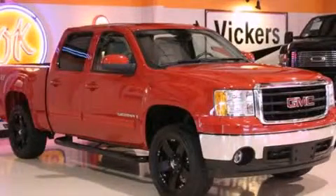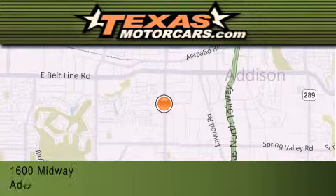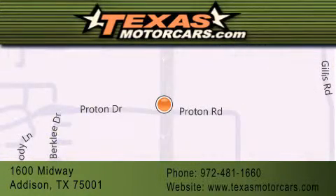Please call us today for more information on this great vehicle. Texas Motor Cars is located at 1600 Midway in Addison. Our goal is to exceed all of your expectations to ensure that you'll return for future visits.